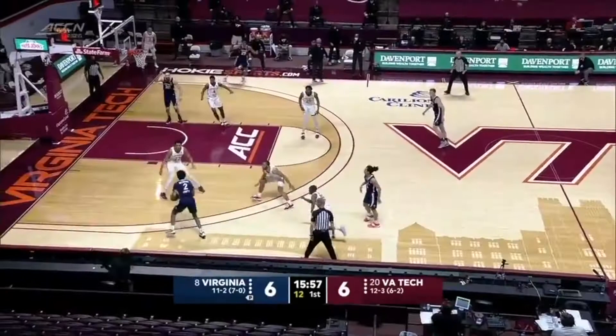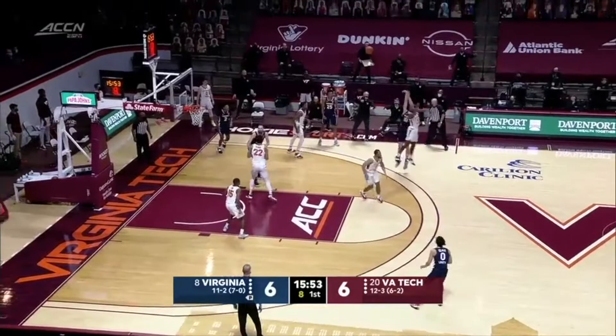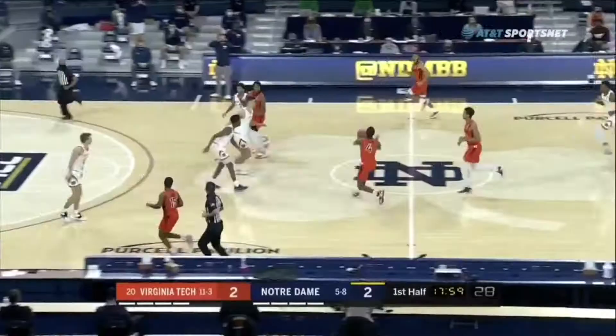Aluma is very impactful on the glass. His rebounding ability is second to none, and he dominated this past week in both games. He blocks out well, pursues the ball with two hands and high energy, and isn't afraid to initiate physical contact when the ball is in the air.